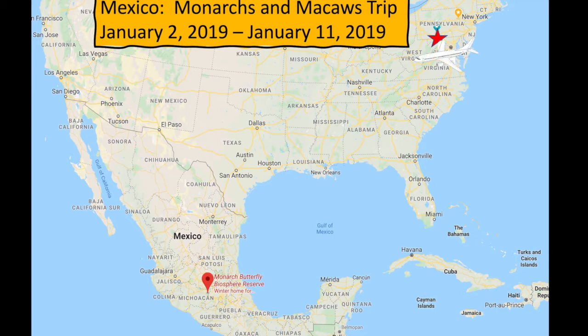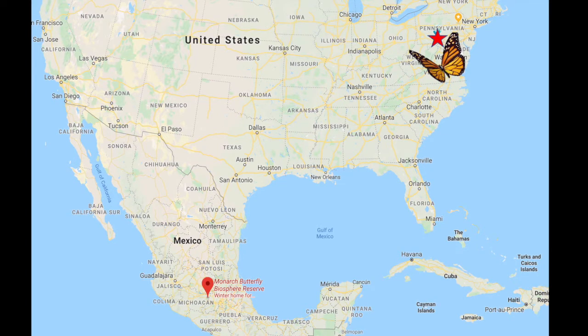After months of planning, on January 2nd, 2019, we flew to Mexico and spent nine days exploring just a few of the natural wonders of that wonderful country. It took us just part of a day to make the trip, but monarch butterflies can take up to two months and travel over 2,000 miles to reach their wintering grounds.